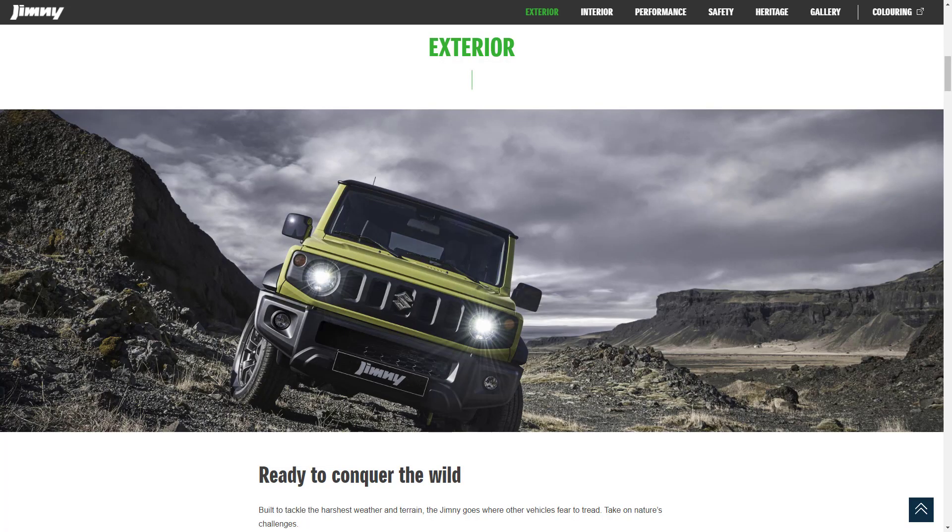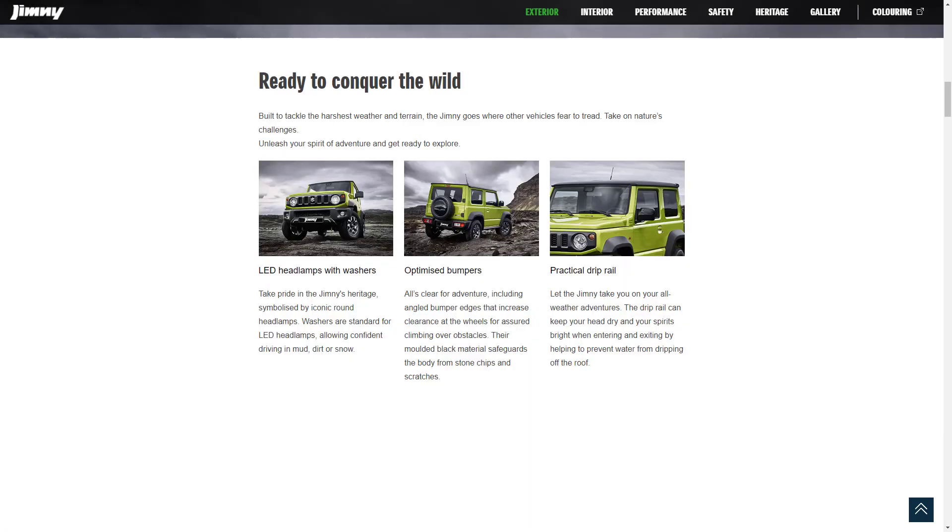Let's start with the exterior features for the 2021 Suzuki Jimny. They say this vehicle is built to tackle the harshest weather and terrain, and it goes where other vehicles fear to tread. Starting with the LED headlamps with washers — so standard LED headlamps and standard headlamp washers — whether you're in the mud, the dirt, or the snow, you can still see because you can wash the headlights off.